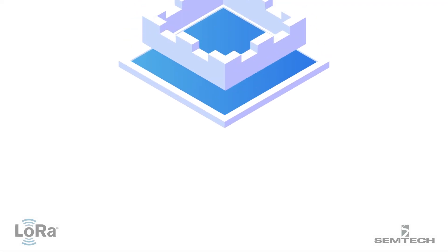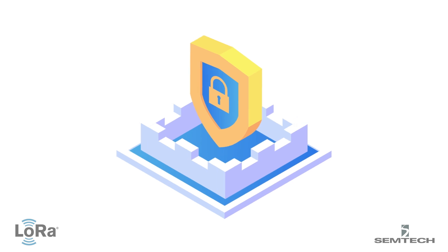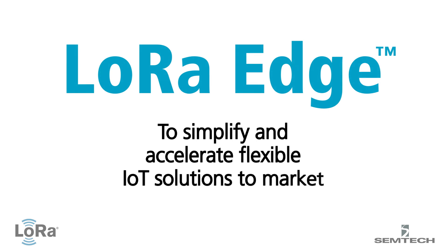To fill the market gap in affordable and strong geolocation, Semtech has introduced a new portfolio of solutions — LoRa Edge — to simplify and accelerate flexible IoT solutions to market.